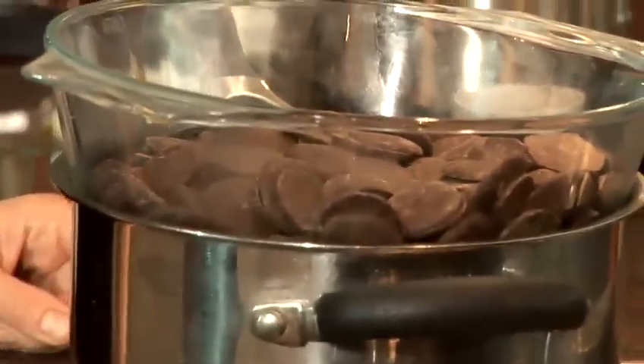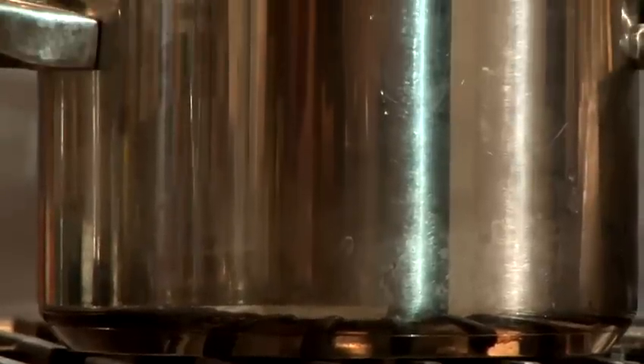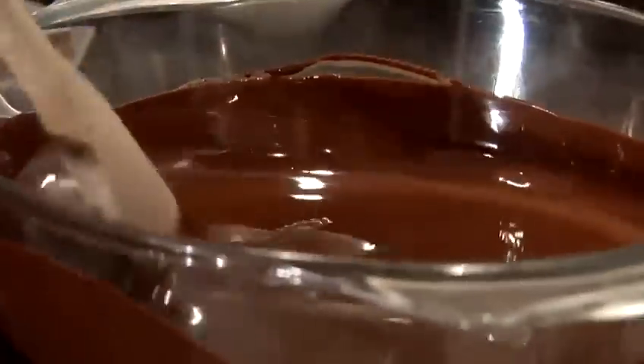If you go too quickly then the chocolate will seize, which is when it goes really thick and dull and grainy — and you don't want that to happen. We'll just leave that chocolate there to melt and give it a little stir every few minutes to help it along. Our chocolate is completely melted now and it looks lovely and smooth.